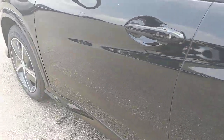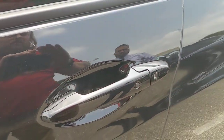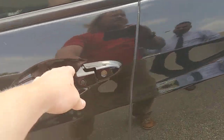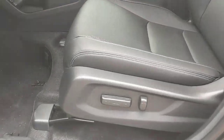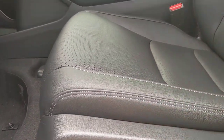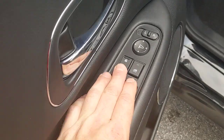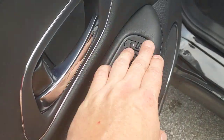Moving up to the front — it is keyless entry, so you can walk up, grab the handle, and it'll automatically open. To lock the doors, press and hold the black button. The driver's side seat is power-controlled — you can adjust it up, down, forward, and backward. The door panel has window controls with auto up/down for the driver's side, door locks, window locks, and mirror controls.